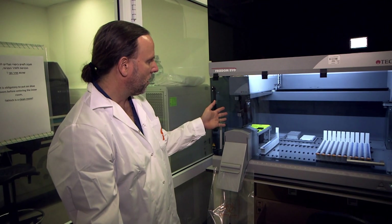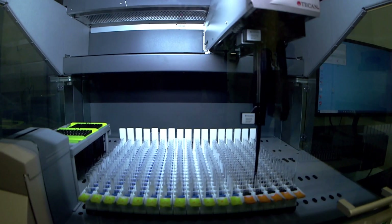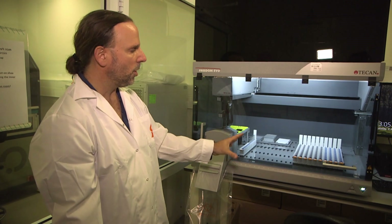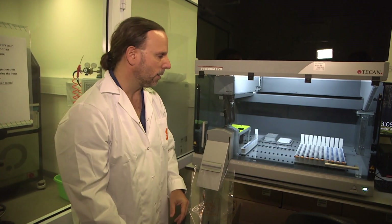Here you have this liquid dispensing pipetting arm that basically knows how to take samples, which are in these strips that you see here, and then mix them with other samples. This is the machine that generates the pools that we then later on send to diagnostic testing. We can apply this trick in any lab throughout the world.